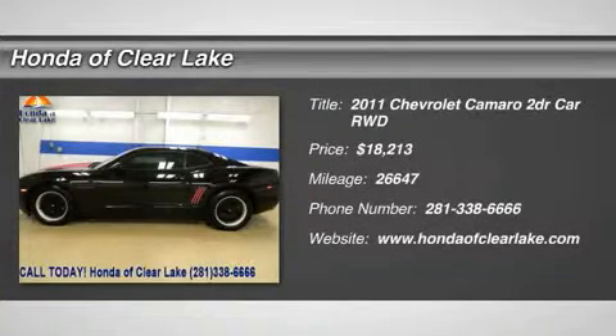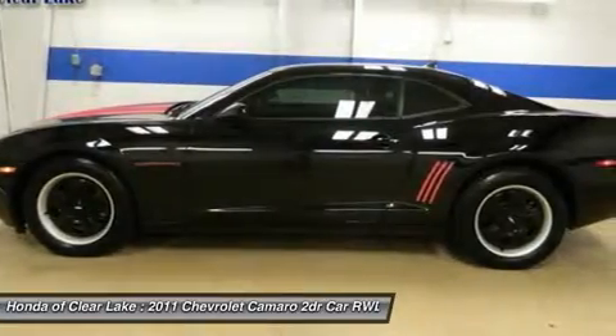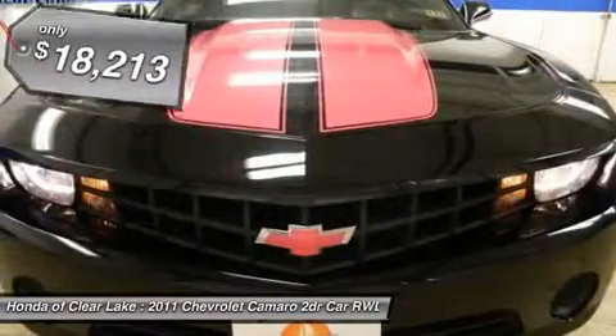Thank you for considering Honda of Clear Lake for the purchase of your next vehicle. 6S PD Manual, PW, PL, CD player and much more.